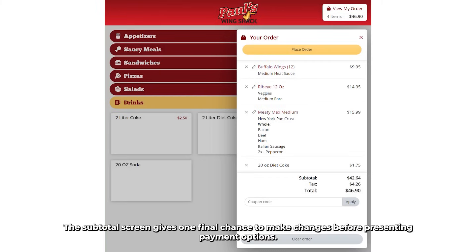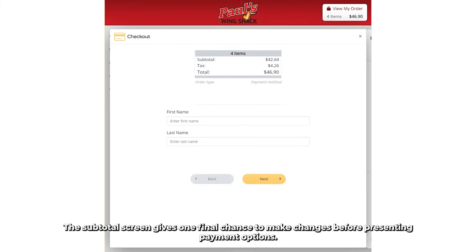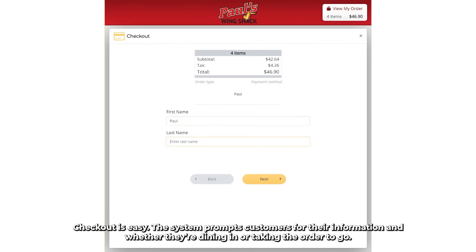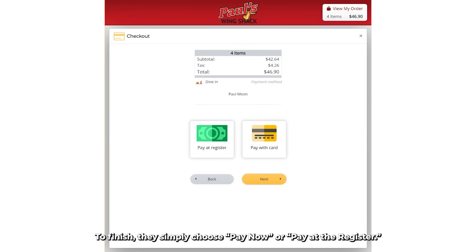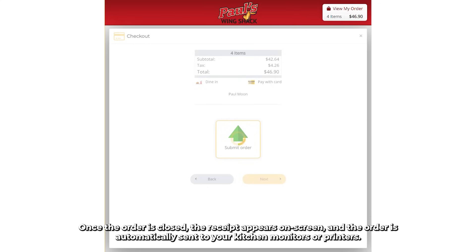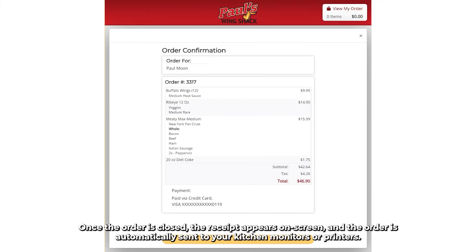The subtotal screen gives one final chance to make changes before presenting payment options. Checkout is easy — the system prompts customers for their information and whether they're dining in or taking the order to go. To finish, they simply choose Pay Now or Pay at the Register. Once the order is closed, the receipt appears on screen and the order is automatically sent to your kitchen monitors or printers.